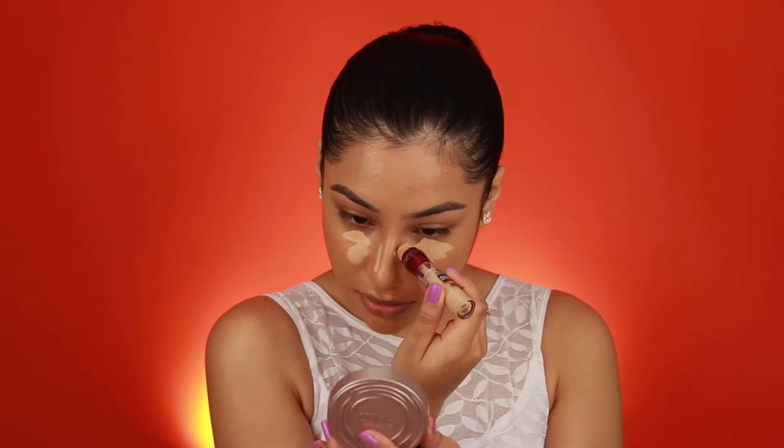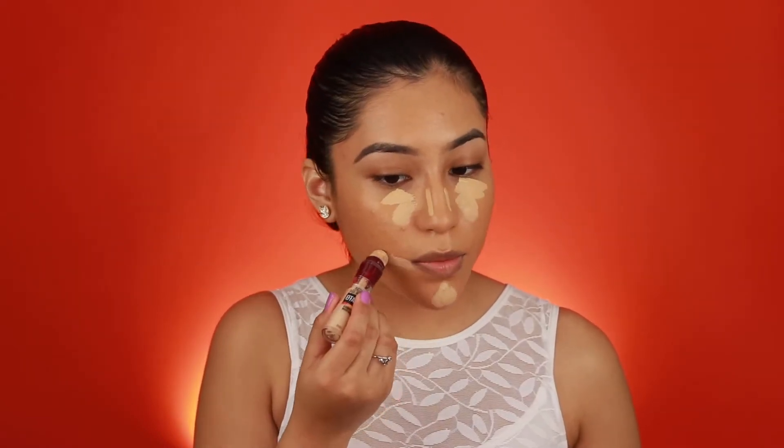Now I'm going to go in with my concealer, which is the Maybelline Instant Age Rewind in Sand. This is more of a yellowy undertone, so I'm hoping it will help balance out the orangey undertone I have going on. I'm also going to contour with this concealer because we're going for that natural look. I don't think I'm going to bronze my face today — that's what Morphe 2 is all about.